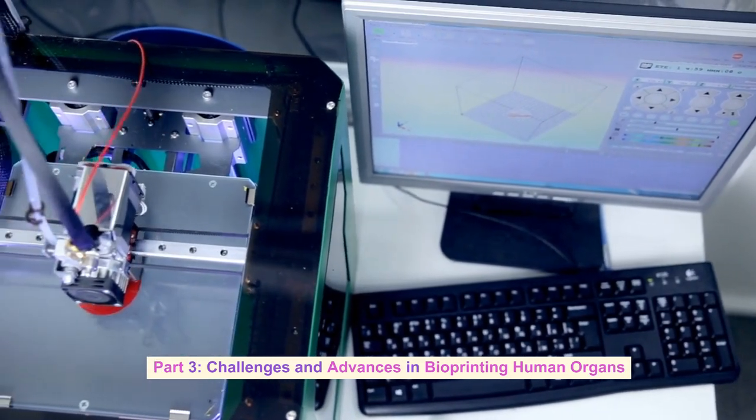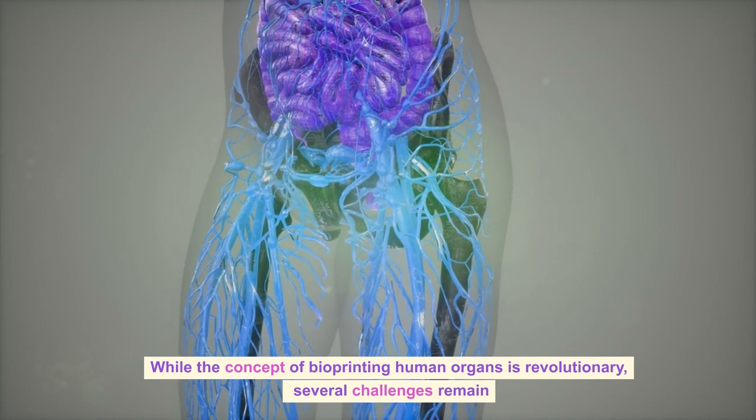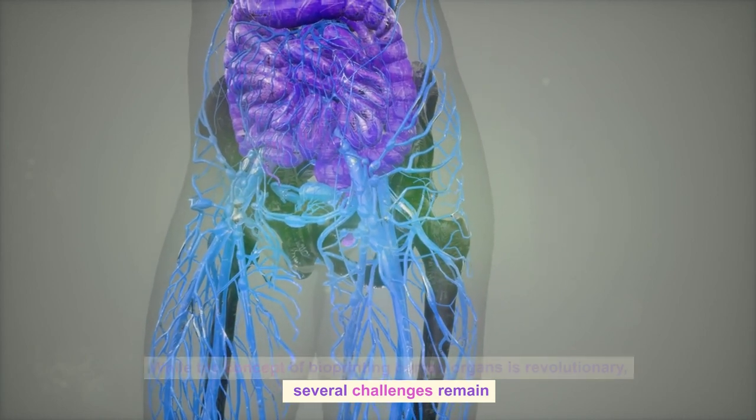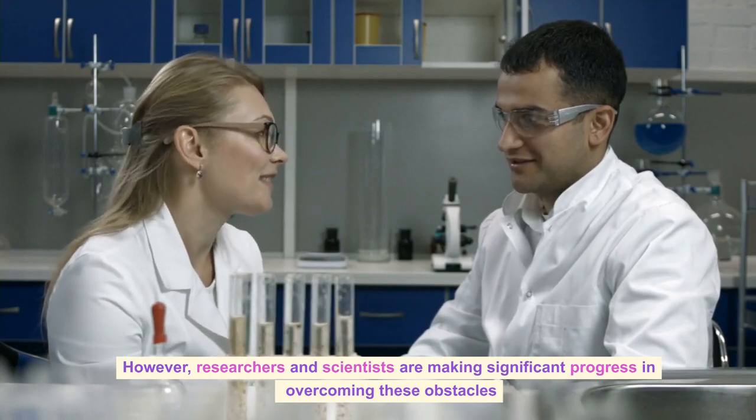While the concept of bioprinting human organs is revolutionary, several challenges remain. However, researchers and scientists are making significant progress in overcoming these obstacles.